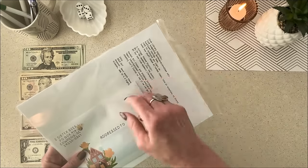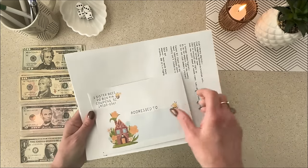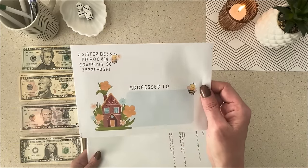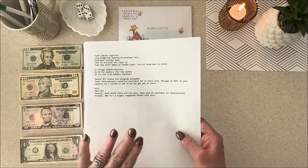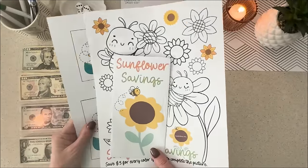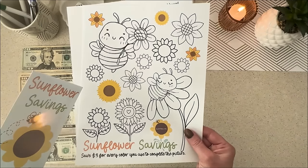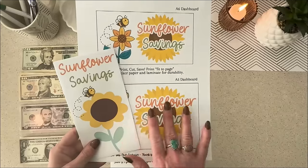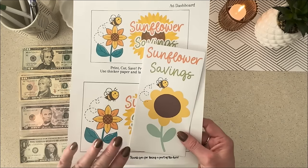Everything for the Scratch Off Club is in here. This is the packet that will be mailed to you — it all comes in this envelope. This is what you'll actually receive in the mail. Everything that April makes always comes with the bank envelope, the A6, and the A5 dashboard. Those are all there with every single game.